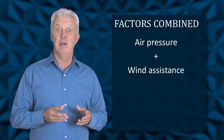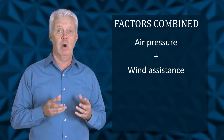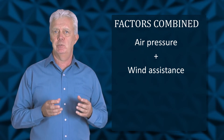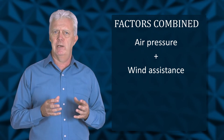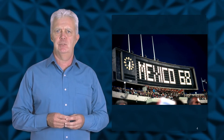What happens when several factors combine? The 1968 Mexico Olympics were held at high altitude, and the lower air pressure was calculated to be the equivalent of a 1.5 metres per second wind assist. In the final of the men's 100 metres there was an actual 1.6 metres per second tailwind on top of the 1.5 metres per second assist due to altitude, giving an overall advantage equivalent to a 3.1 metres per second tailwind.